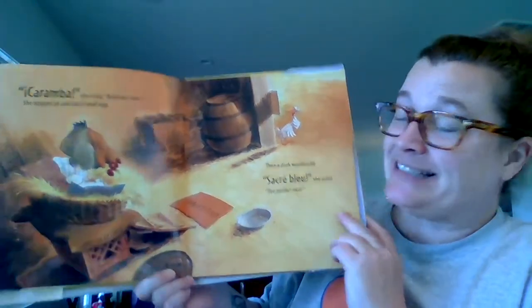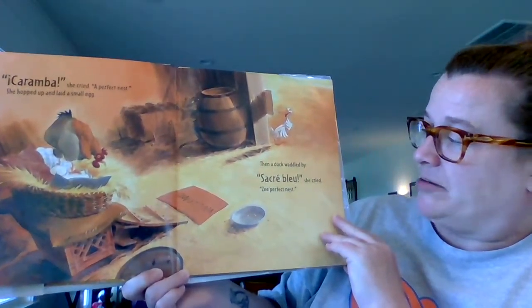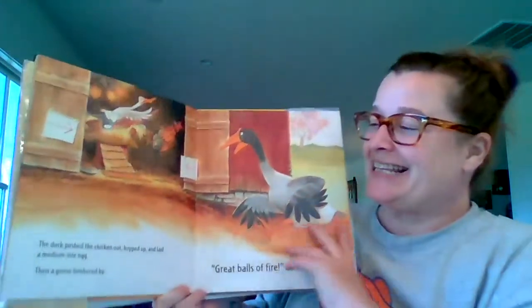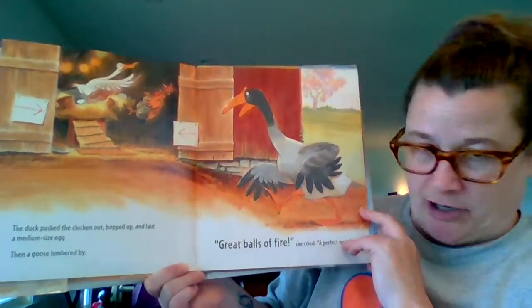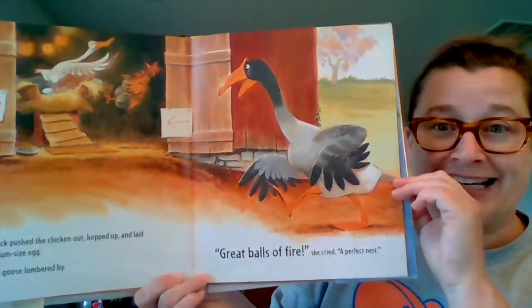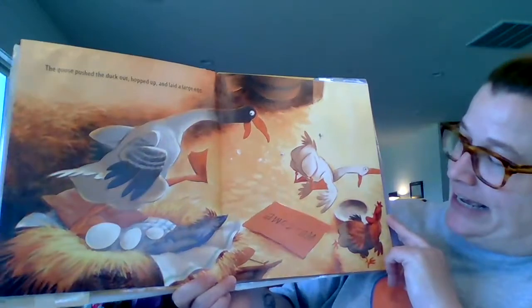She hopped up and laid a small egg. Then a duck waddled by. "Sacre bleu," she cried, "ze perfect nest!" And my accent is terrible, sorry. The duck pushed the chicken out and hopped up and laid a medium-sized egg. Then a goose lumbered by. "Great balls of fire," she cried, "a perfect nest!" The goose pushed the duck out and hopped up and laid a large egg.